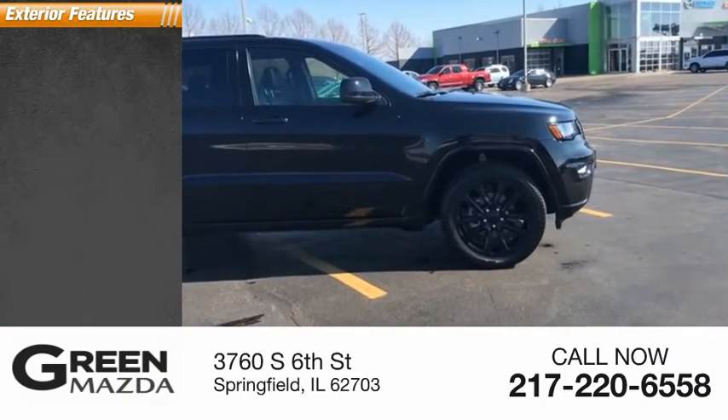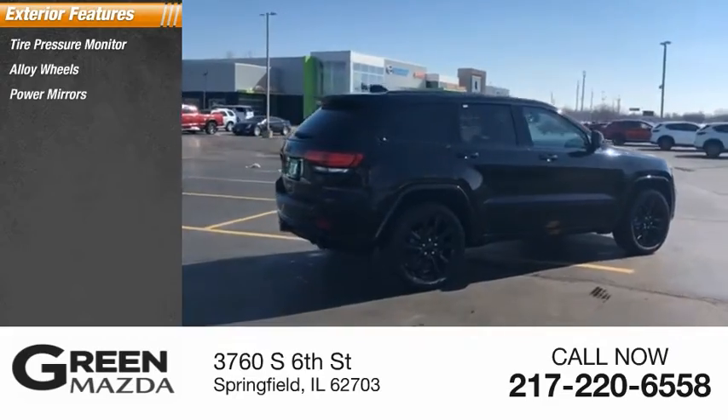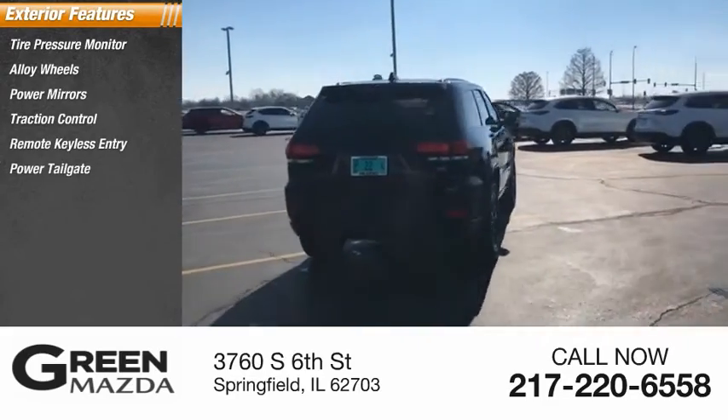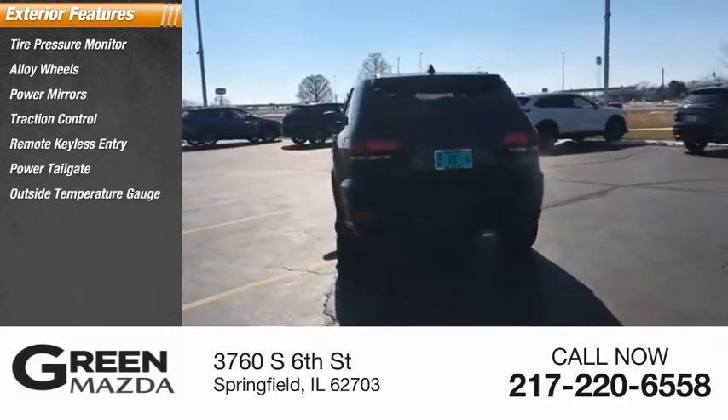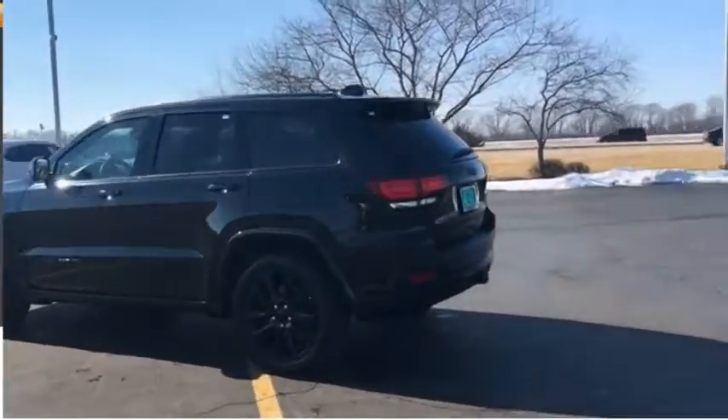Here are some of this vehicle's great options: tire pressure monitor, alloy wheels, power mirrors, traction control, remote keyless entry, power tailgate, outside temperature gauge, auto headlight on-off, power sunroof, and rear window defroster.